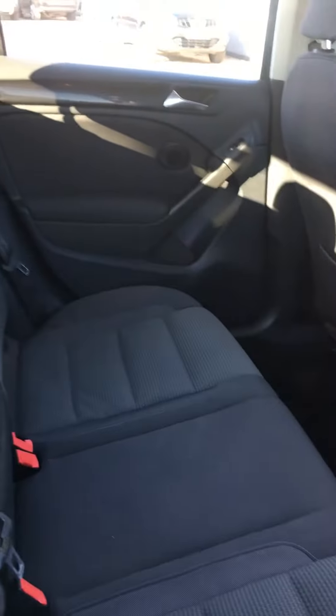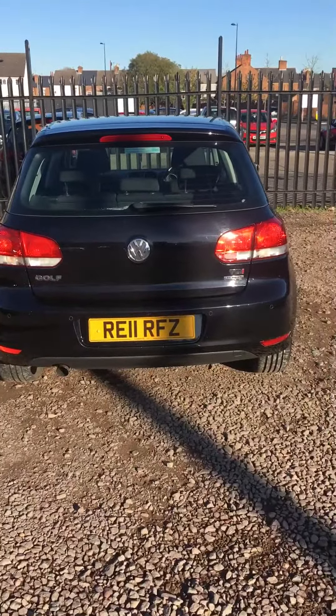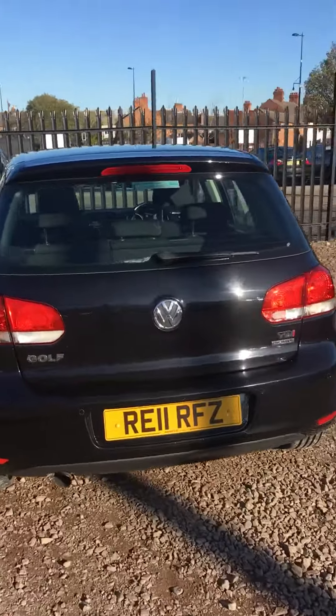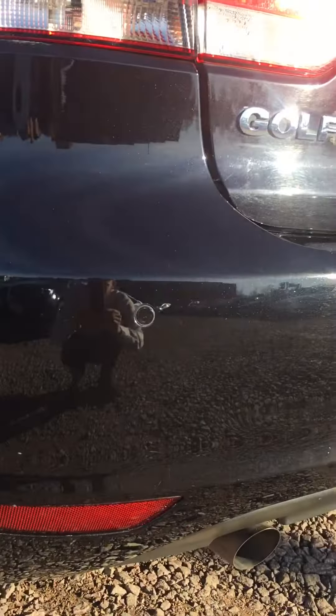Very spacious in the back. As you may be able to see as well, rear parking sensors — there's a better view of them there.